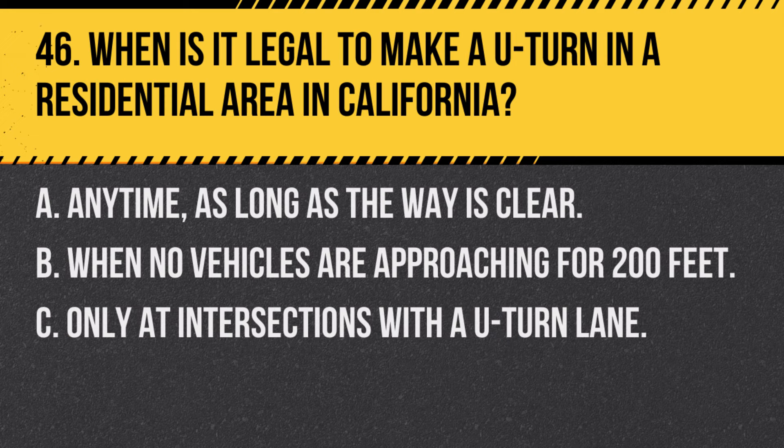Question 46. When is it legal to make a U-turn in a residential area in California? A. Anytime, as long as the way is clear. B. When no vehicles are approaching for 200 feet. C. Only at intersections with a U-turn lane. Answer: B. When no vehicles are approaching for 200 feet. U-turns are allowed in residential areas if the road is clear for 200 feet in both directions.